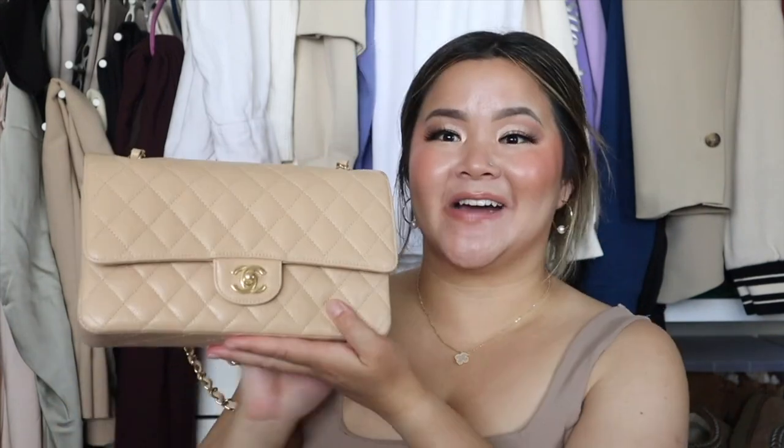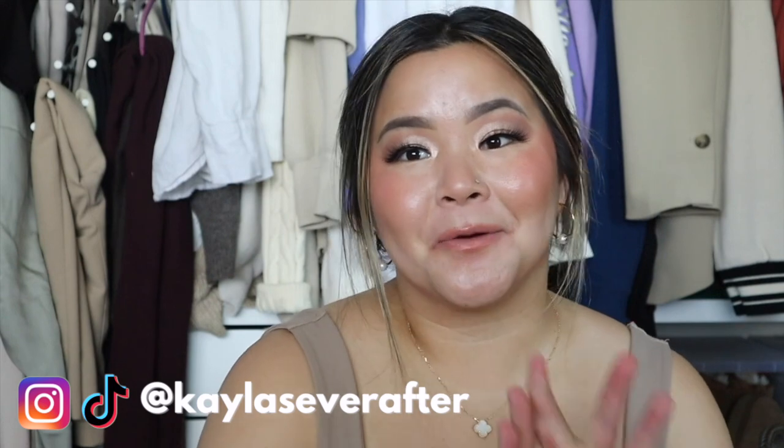Hopefully this video was helpful. I'm just so excited to have this bag in my collection — this has been my dream bag for so long and I feel so lucky, blessed, and fortunate. I hope you enjoyed the video; please give it a thumbs up and let me know in the comments what your dream handbag is. Hit subscribe, follow me on my socials at Kayla's Ever After, and don't forget to manifest your dream life — you can do it!